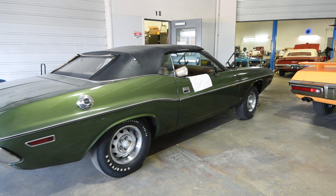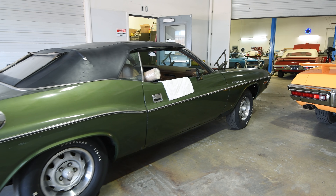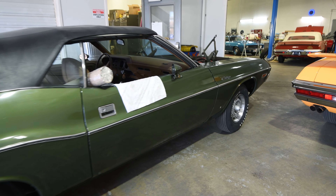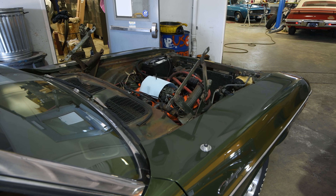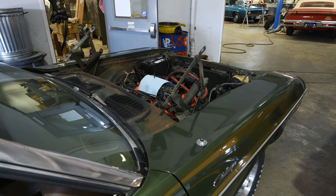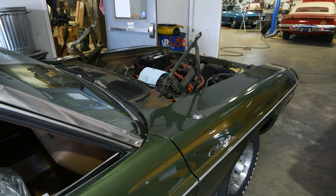Next up we have a 1970 Challenger. This is a non-RT 340 four-speed convertible. This is an unrestored car, so we're doing a preservation job on this one. It too is going to the Muscle Car Show.